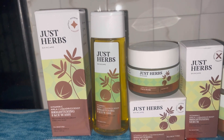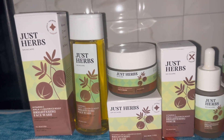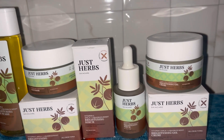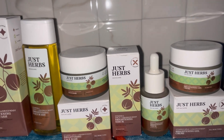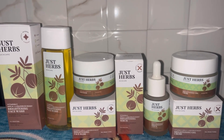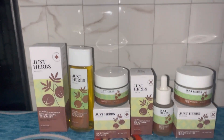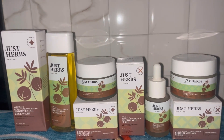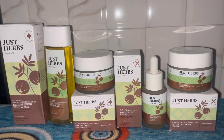You will find all the product details in the description if you want to buy. You can purchase all four products at an affordable price, and I'll also share a coupon code in the description. If you liked my video, make sure you like it, subscribe, and comment any questions you have regarding this product. I'll see you in my next video!